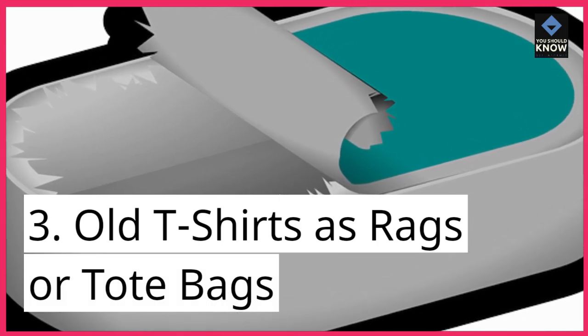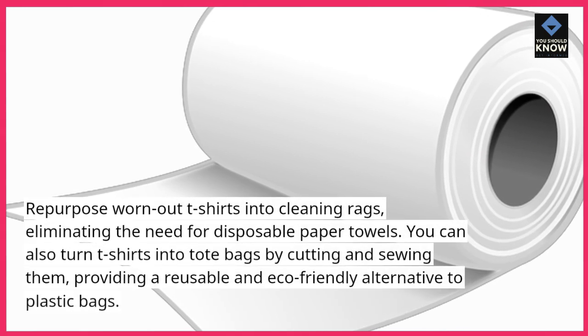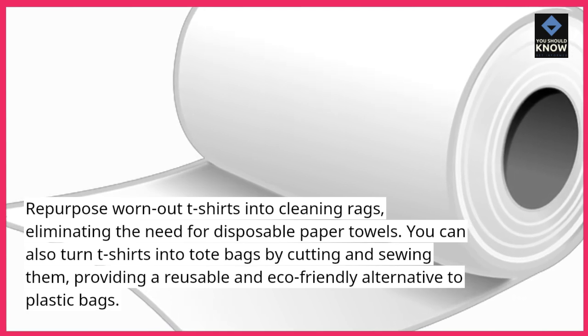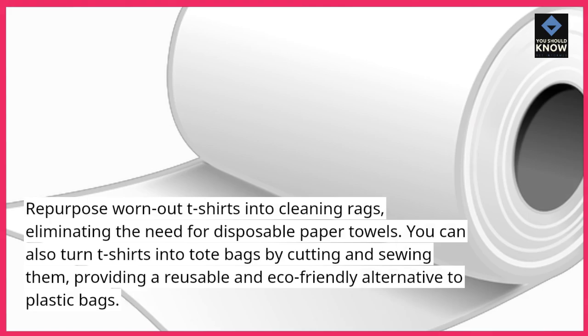Old t-shirts as rags or tote bags: repurpose worn-out t-shirts into cleaning rags, eliminating the need for disposable paper towels. You can also turn t-shirts into tote bags by cutting and sewing them, providing a reusable and eco-friendly alternative to plastic bags.